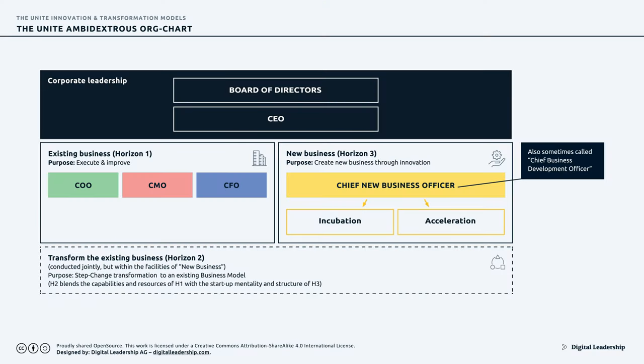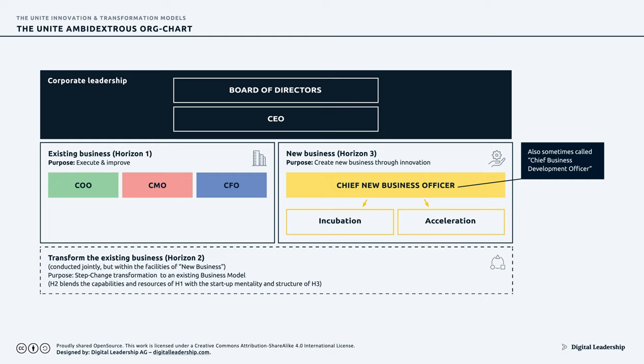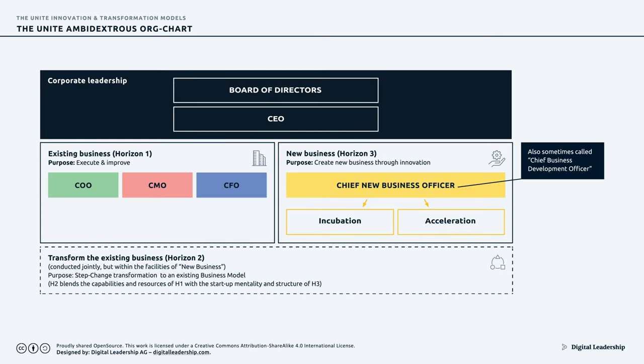Here we see another key issue: organizations are not set up this way. Innovation is typically handled within the existing Horizon 1 business — no wonder it doesn't work. And while most large organizations do have an incubator, very few have the capabilities to accelerate growth. Many good ideas come out of large organizations, but very few reach relevant scale because they fail to be accelerated. The Horizon 1 structure has a much bigger business to take care of instead of accelerating a small startup idea.